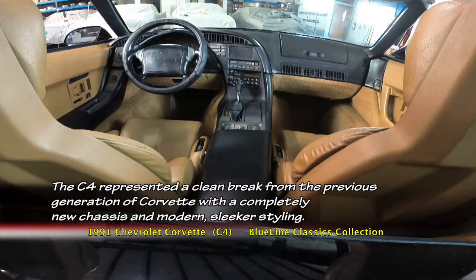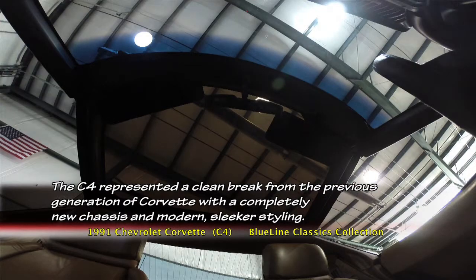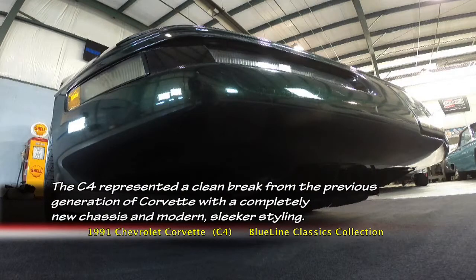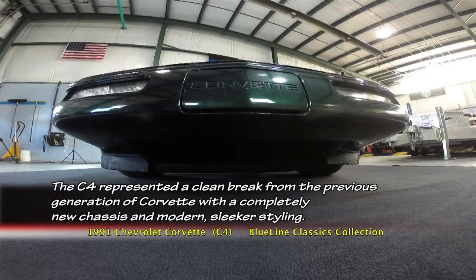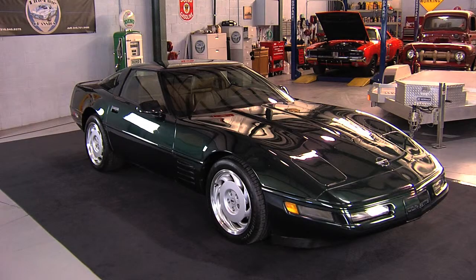I've driven them many miles. I've taken them out west and found them to be very good on mileage — but not only mileage, the handling is exceptional. The performance was good on these cars, and overall for the driver, they're a fantastic vehicle. Anyone would love to have a Corvette.